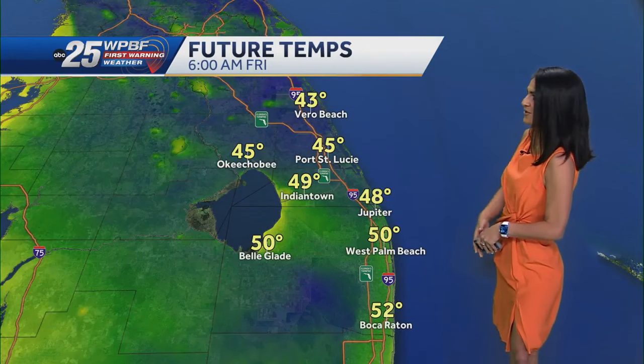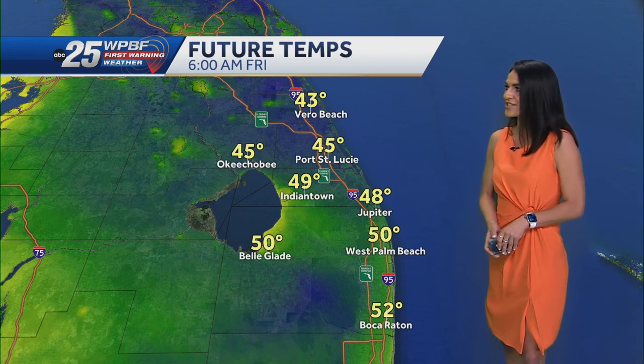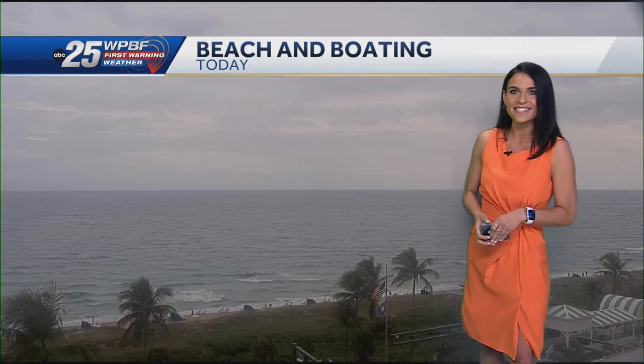Friday morning temperatures around 6 a.m.: mid 40s to low 40s, mid to low 50s down through the Palm Beaches, Belle Glade right around 50, Okeechobee right around 45 degrees — some of the coldest air we've seen since April.